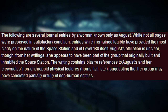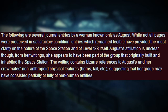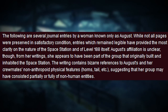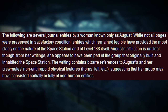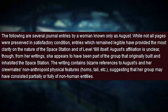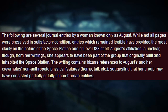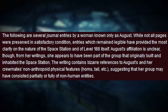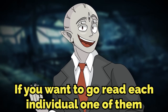The summary of those notes reads: 'The following are several journal entries by a woman known only as August. While not all pages were preserved, entries which remained legible provided the most clarity on the nature of the space station and of level 188 itself. August's affiliation is unclear, though from her writings she appears to have been part of the group that originally built and inhabited the station. The writing contains bizarre references to August's and her crewmates' non-anthropomorphoid physical features — like horns, tails, and wings — suggesting her group may have consisted partially or fully of non-human entities.'